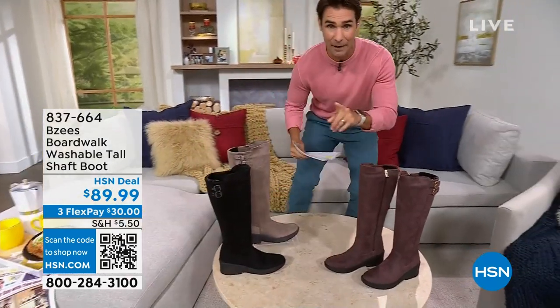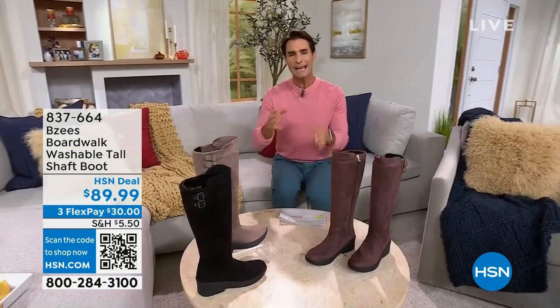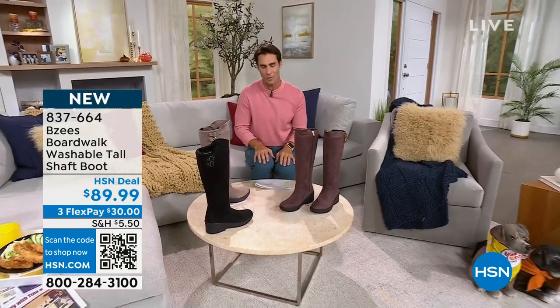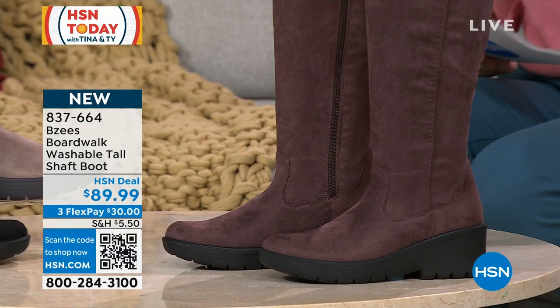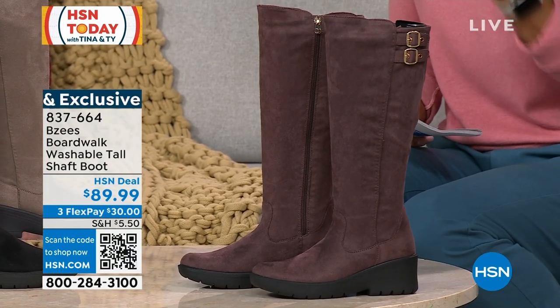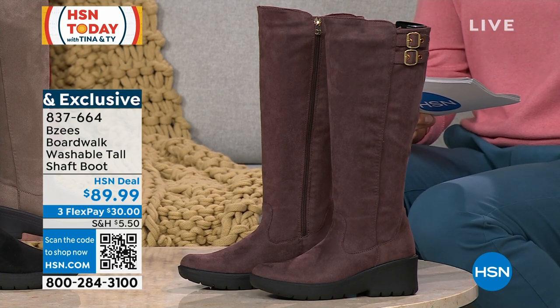We got you that top, we got you that pointy pant, now take a look at this great riding boot — but it's a boot that feels like a tennis shoe. Why? Because it's from VZ's. VZ's is known for their cloud technology, their supportive footbed, arch support, and that lightweight feel for all-day wear. Now it's in a very tall riding boot.